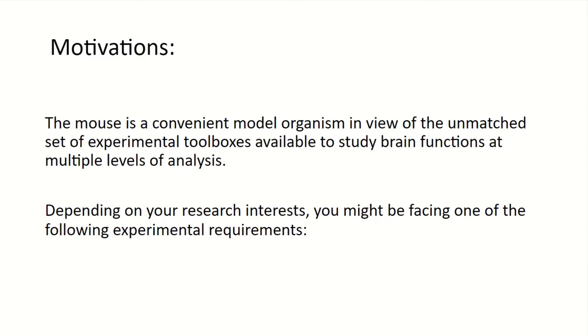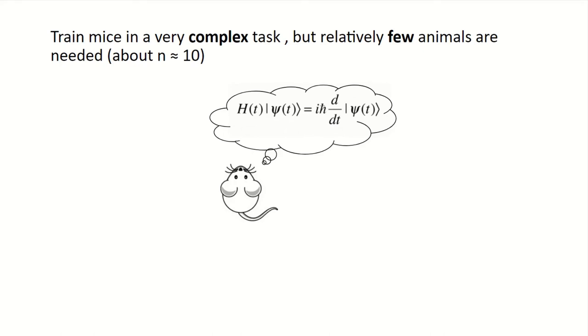So let me start with the motivations. At that time, we decided to embark on this very challenging project because we needed a model — mice — a very convenient model organism in view of the unmatched set of experimental toolboxes available to study brain functions at multiple levels of analysis, including genetics, chemogenetics, and intersectional methods. Depending on your research interests, you might need to train mice in a very complex task but only need a few animals, let's say around 10.